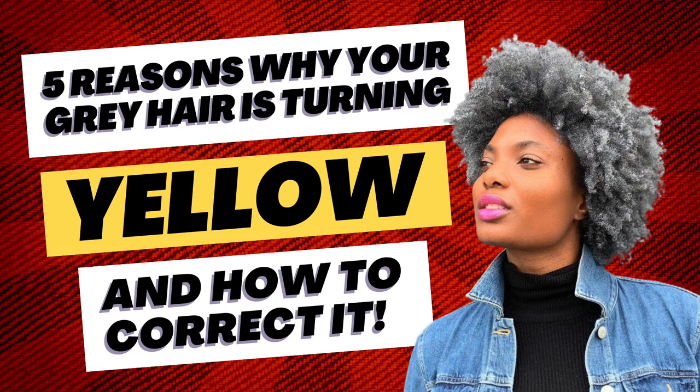Our solution? Aside from going easy on the heat and alternating natural styles, the Manhattan Gray Vegan Moisture Pomade contains avocado oil, which has a high heat tolerance and is excellent for blow drying and use with styling tools.